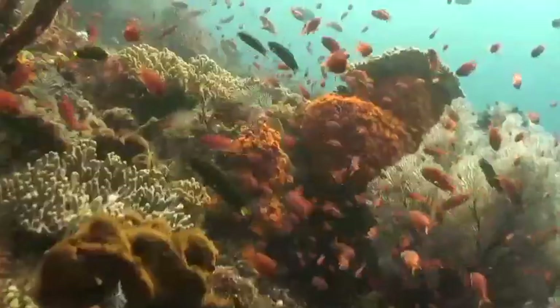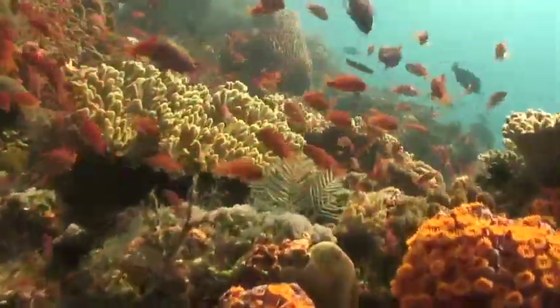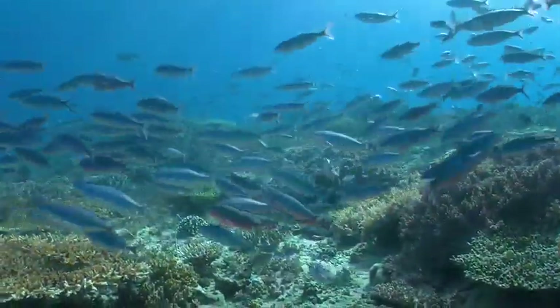The link between humans and the degradation of the reefs is illustrated even without the passage of time. In remote reef areas, the total mass of living organisms supported by reefs is up to five times greater than that which is found on populated islands. It is a fact that there is no reef system in the world which is not impacted by humans in some way. That means even the most pristine reef has a baseline that has been shifted and changed by human impact.